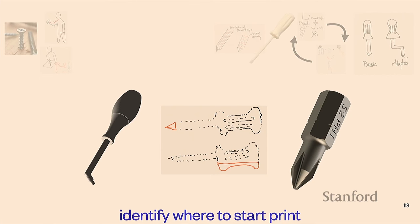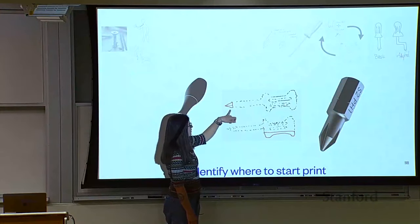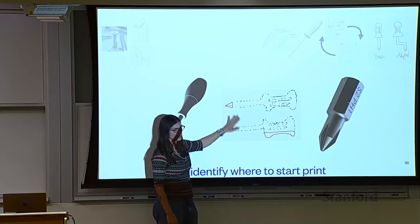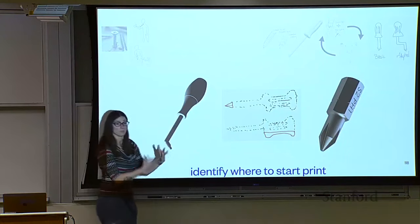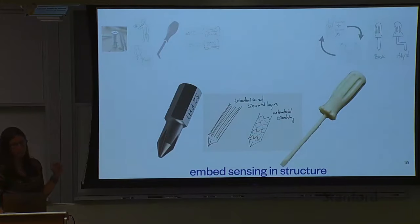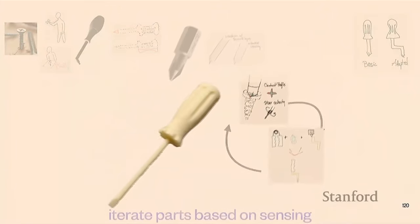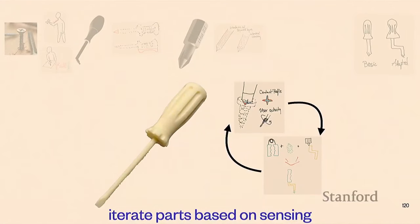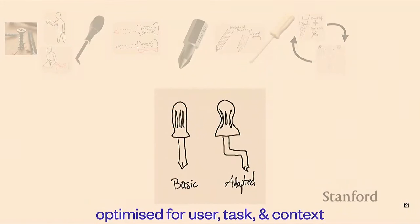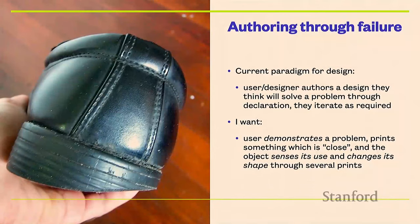3D printers unfortunately start at the bottom of an object and print up, but instead we can think about what is the salient part — the important part of the screwdriver to print — and maybe print that first. So instead of starting at the bottom and going up, we start at the important part, which is the bit, and test it out first. Of course, we don't want an ordinary bit — we want something with sensing inside. When we print and test things, we can tell how well we're contacting the screw and how well we're outputting the expected force, then iterate by reprinting only parts that aren't performing well. We end up with a screwdriver that evolves as we use it to perfectly match the task, the context, and us.